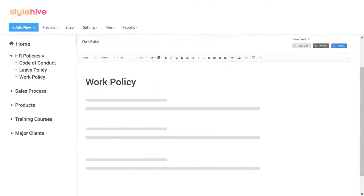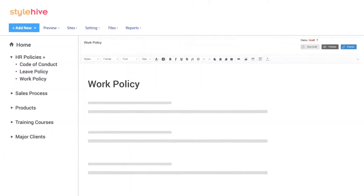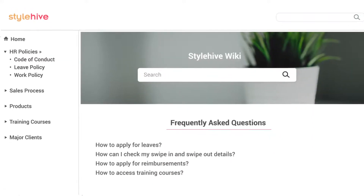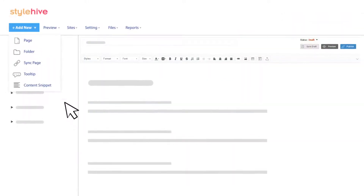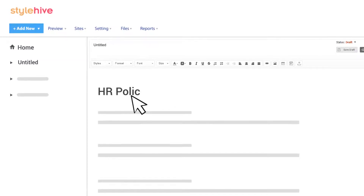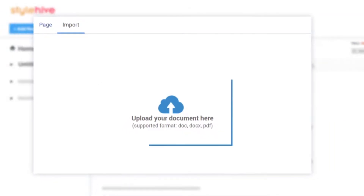Let's learn how to create a wiki for your workforce with the help of online wiki software. Creating a wiki is extremely easy with an online document editor. It allows you to write content from scratch or upload your existing PDFs or Word files.